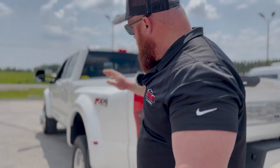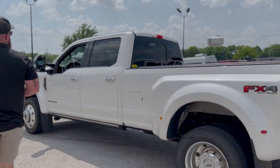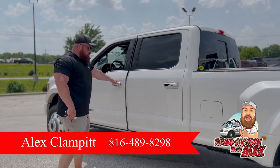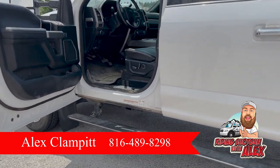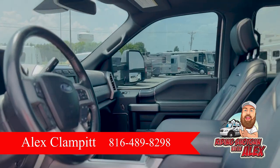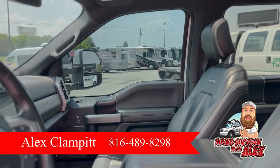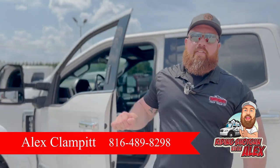It is a Platinum. It was used to haul a fifth wheel, super clean truck, automatic running boards, leather is clean — just needs a solid detail and we will get that coming soon. This truck has right at 75,000 miles, all the bells and whistles, panoramic roof, all of it.